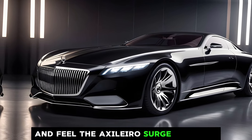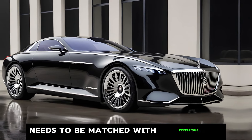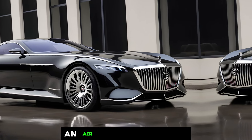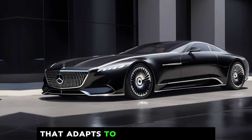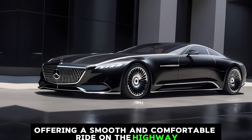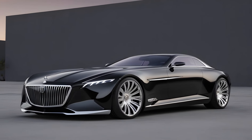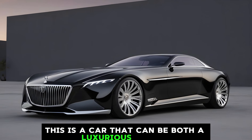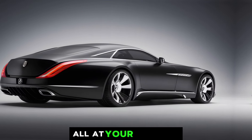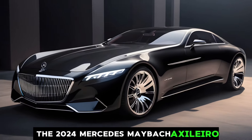Imagine the surge of adrenaline as you press the pedal and feel the Exelero surge forward with effortless power. Immense power needs to be matched with exceptional handling. The Exelero is expected to boast an air suspension system that adapts to your driving style, offering a smooth and comfortable ride on the highway and sharp handling when you want to take on some twisties. This is a car that can be both a luxurious cruiser and a thrilling performance machine, all at your command.